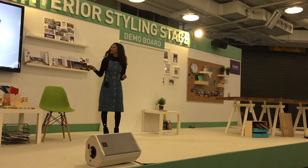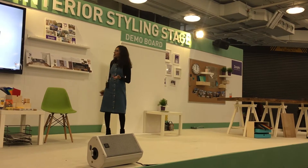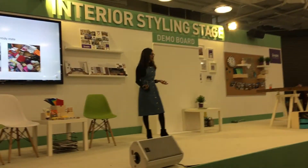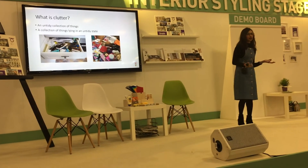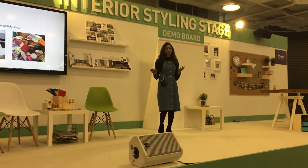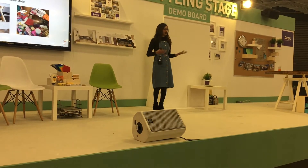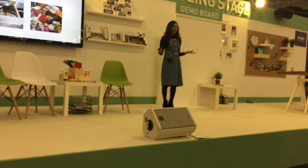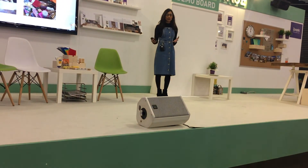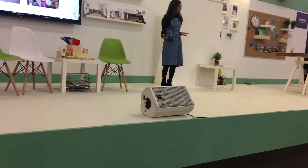So, what is clutter? Well, clutter is an untidy collection of things. Now, this could be a messy kitchen drawer that you have with lots of bits and bobs in it, or it could be a wardrobe full of clothes that you don't wear — bags, shoes — all in some kind of disarray. Now, what we need to do when we're decluttering is identify what type of clutter it is.